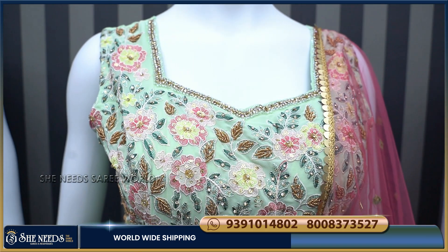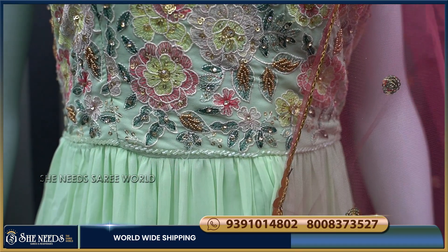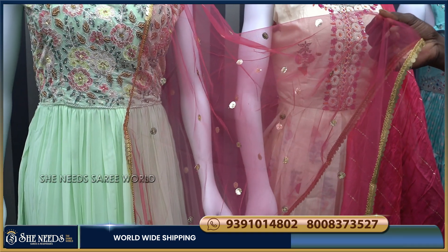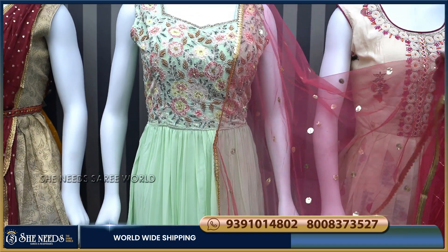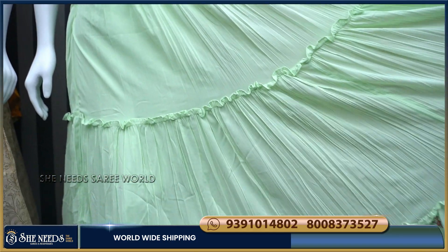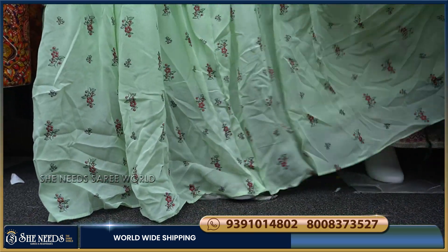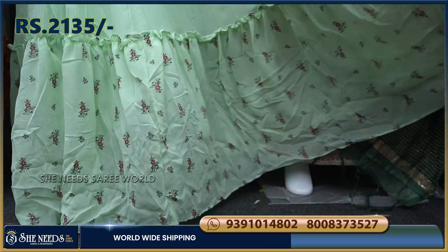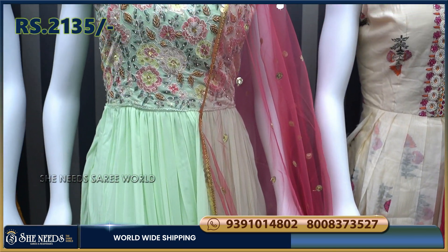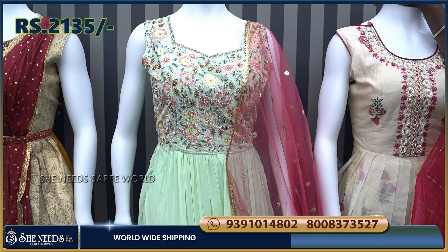We attach it with stones and pieces. We have a pink color combination. We add sequence booties on all 4 sides and flare to the dress. The price is not too much.